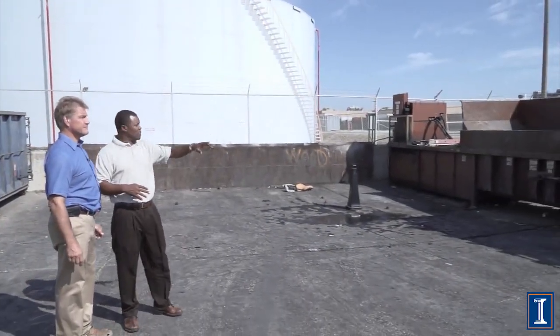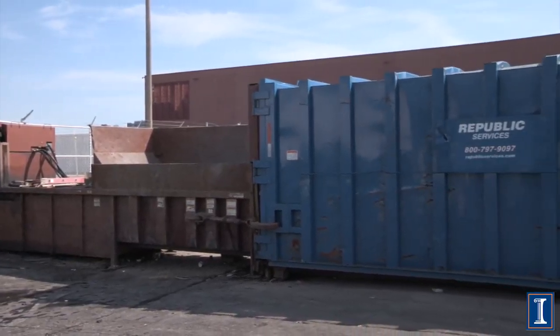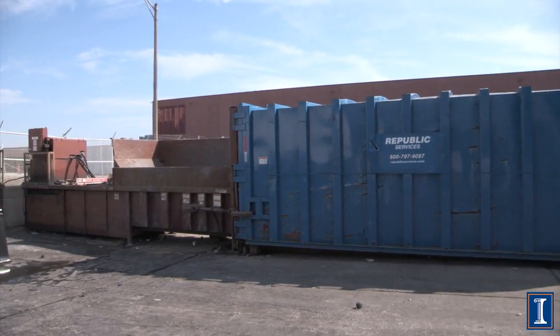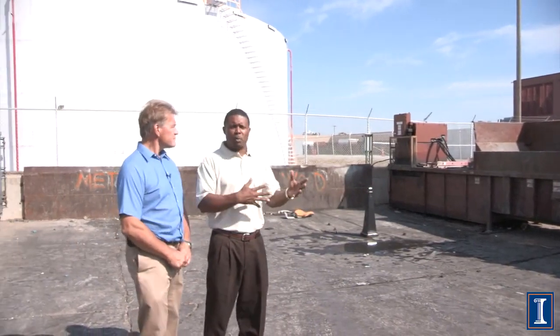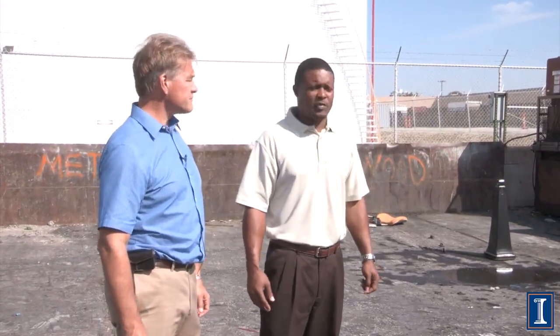Over here is the compactor — the box belongs to Republic Services but the compactor belongs to the University. Old desk furniture, tables, chairs — whatever can't be recycled and that Surplus chooses not to put back on campus — those items are crushed inside this particular compactor. It ends up as crushed wood with nails, bolts, fiberglass, and chair materials. And that goes to the landfill. That's what you need to know about recycling products at the Waste Transfer Station here at the University of Illinois.